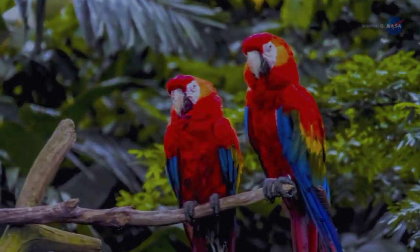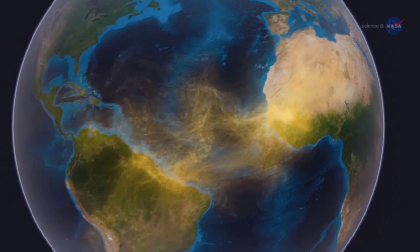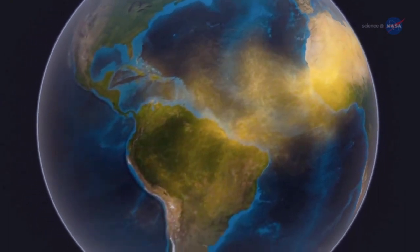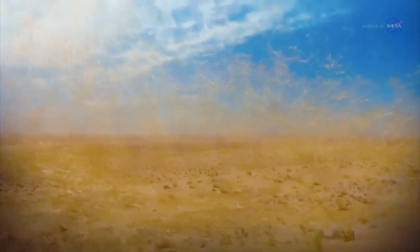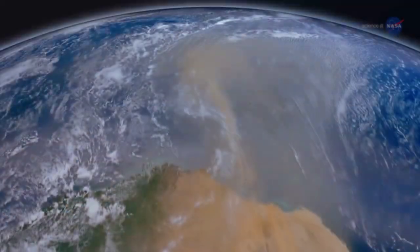So what do these seemingly different climates have in common? They are intimately connected by a 10,000-mile-long intermittent atmospheric river of dust. Every year, intense Saharan winds send enormous clouds of dust on a transatlantic journey to the Amazon basin.